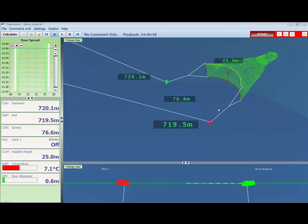Here we are looking at the new NOTICE software, Trollmaster 3.2 for single trawls. Let's look at some of the different trawl parameters measured by NOTICE.